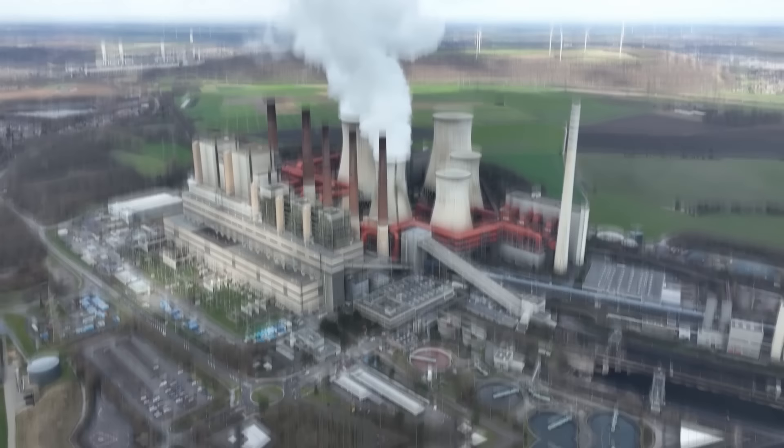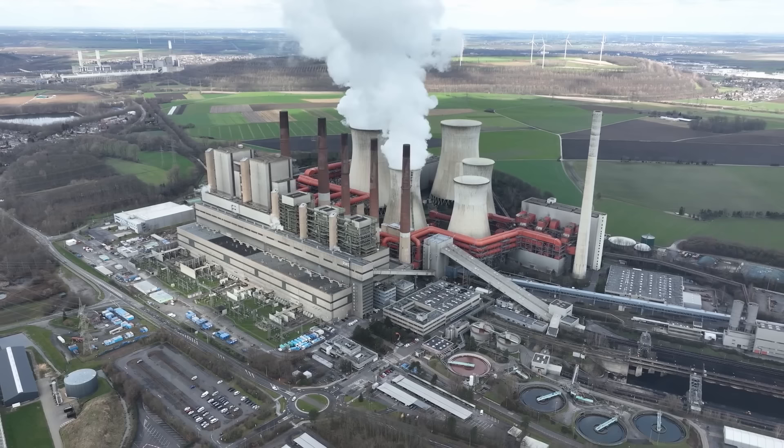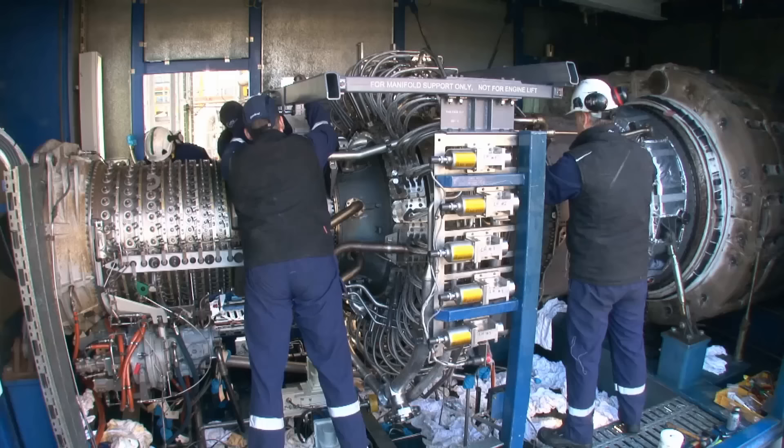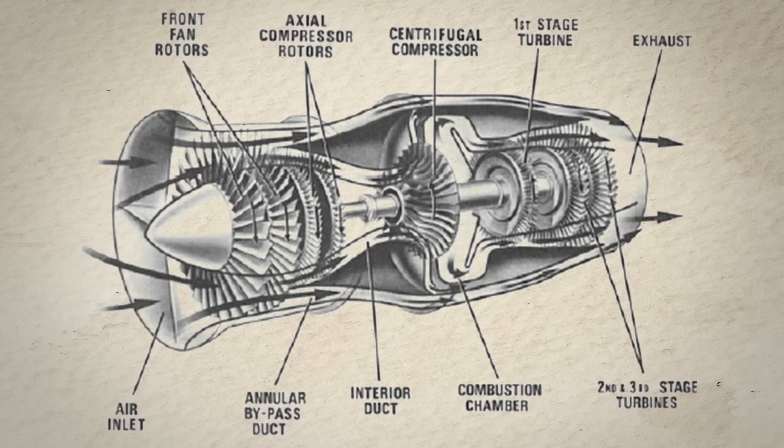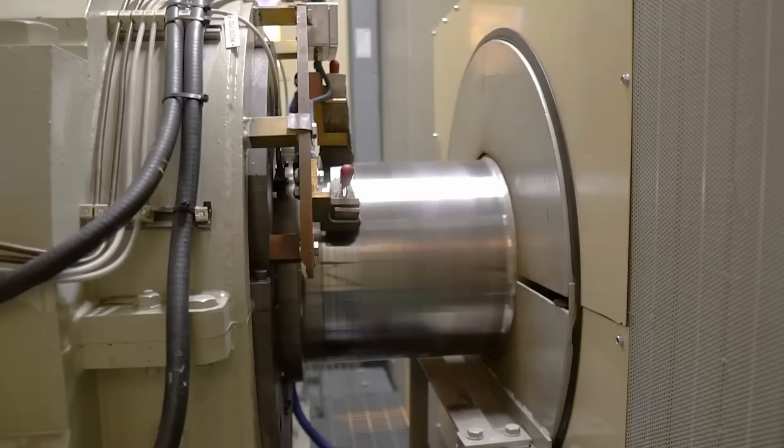Number 4: Gas Turbines. Renowned for their ability to convert the energy of burning fuel into mechanical power and electricity, these sophisticated devices epitomize efficiency, reliability, and versatility, serving a wide range of applications from power generation to aviation. These machines consist of a compressor, a combustion chamber, and a turbine. The compressor draws in and compresses air, which is then mixed with fuel and ignited in the combustion chamber. The resulting high-pressure, high-temperature gas expands through the turbine, driving its rotation and generating mechanical power. Gas turbines can be connected to generators to produce electricity efficiently.